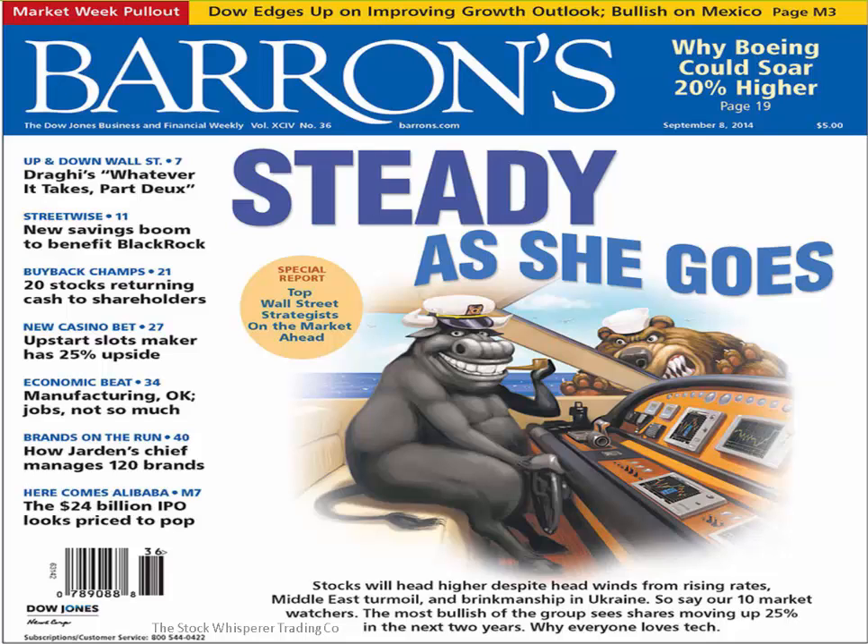It doesn't say 'will stocks head higher' as a question — it makes the statement that yes, stocks will head higher. Now, the market never corrects when everybody expects it to, and it never goes up when everybody expects it to. When we are most fearful is when we should be buying, and when we are the greediest, we should be selling. So seeing this cover definitely gave me the heads up that greed was here.